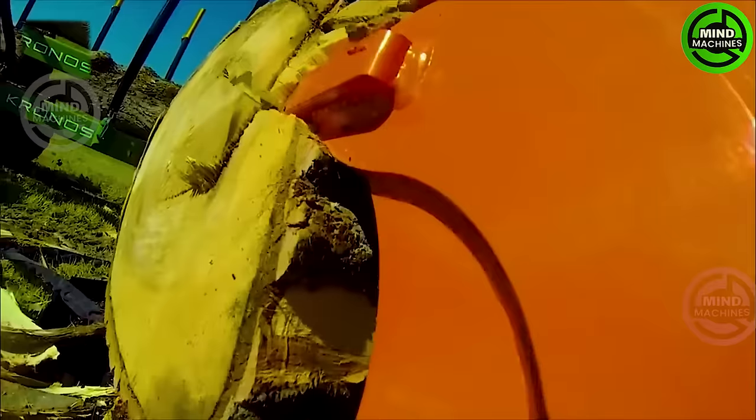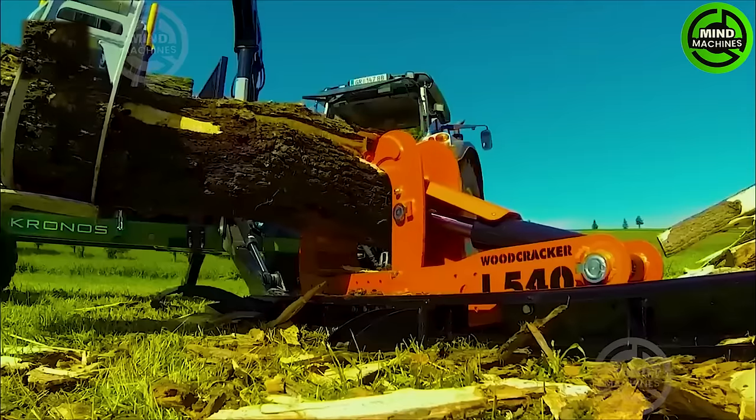Just like its name suggests, this woodcracker tool doesn't shy away from any wood block.